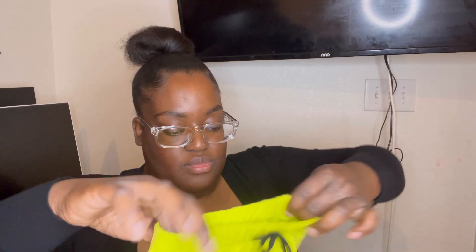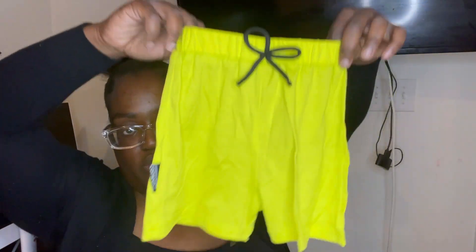Now, next outfit. Now I know to be more cautious about the clothes I order. But yeah, this quality isn't bad. I like this shirt. I think I got this for my three-year-old. These are the shorts. Not bad. I kind of like that one.